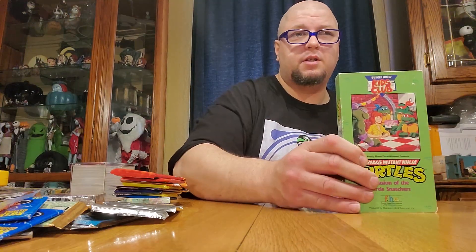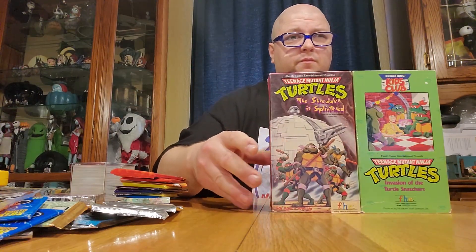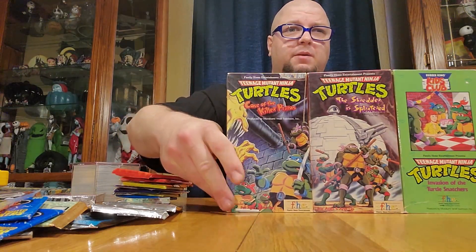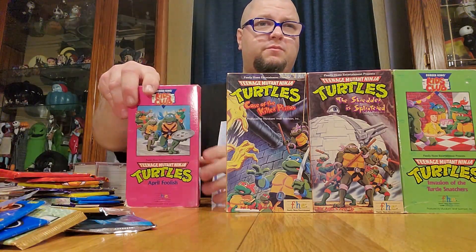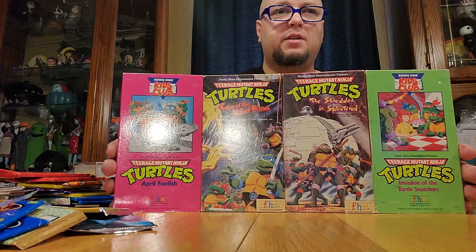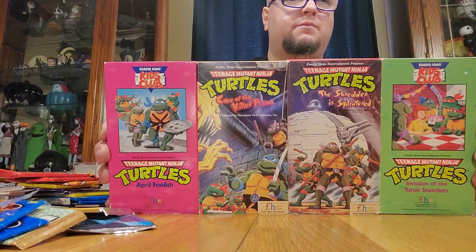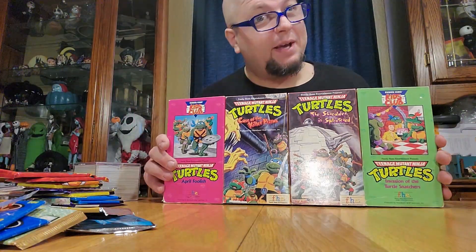I bought these online because I was feeling nostalgic and wanted some more Turtles, so we got some more Turtles tapes. J-Love is a little jealous of the Turtles tapes. Not everybody's cup of tea buying things online, but eBay is my friend.